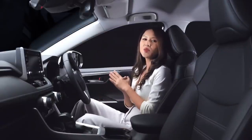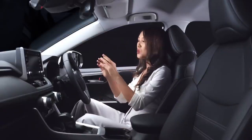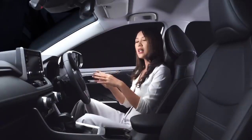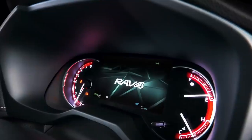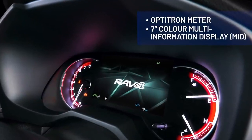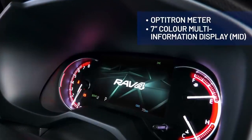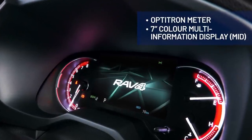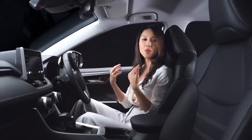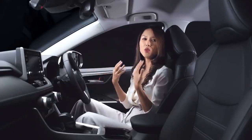Right in front of you, you'll be greeted by the Optitron meters used in the instrument cluster. These Optitron meters not only add to the premium look and feel as well as the sportiness of the interior cabin, but they also provide great clarity under any lighting conditions and can effectively display important vehicle information to the driver.